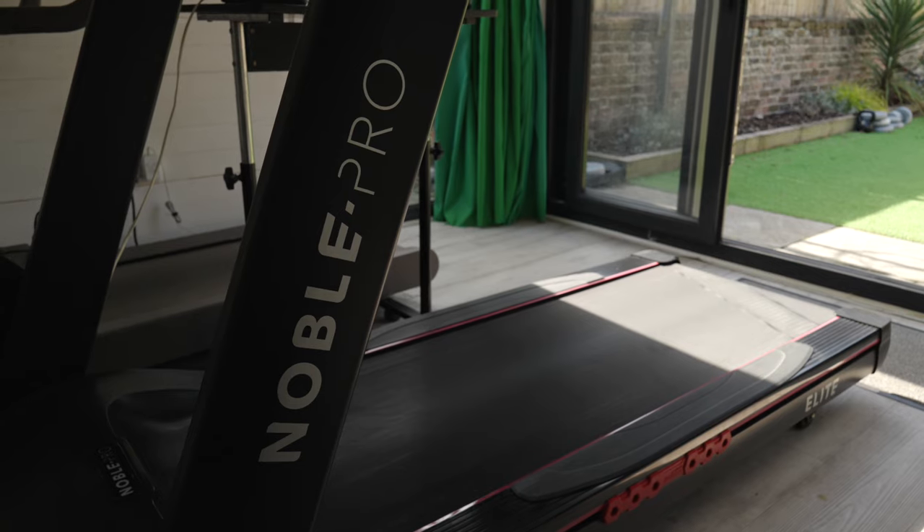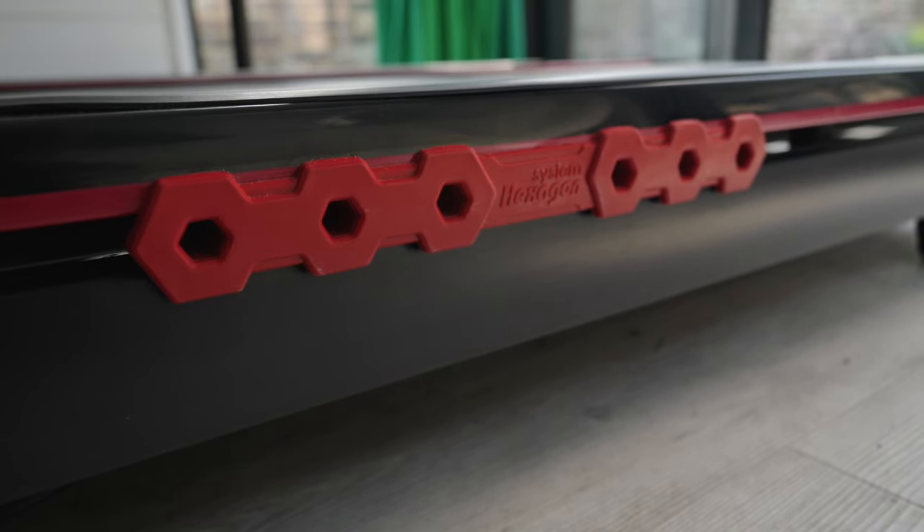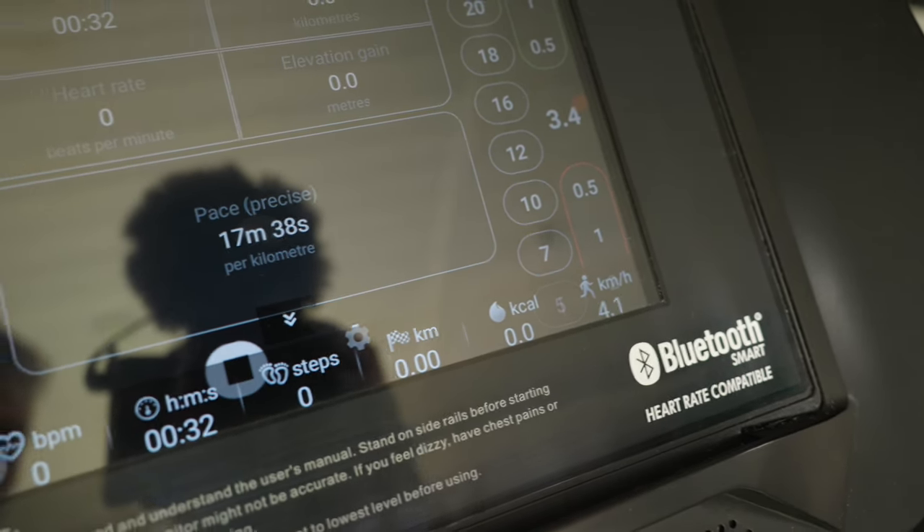We have had the Elite 8i for a couple of years now and have had no problems with it whatsoever. It always connects to Zwift, it's really easy to use, and it's a really well-built, sturdy, heavy machine that feels like it's going to last for absolutely years.